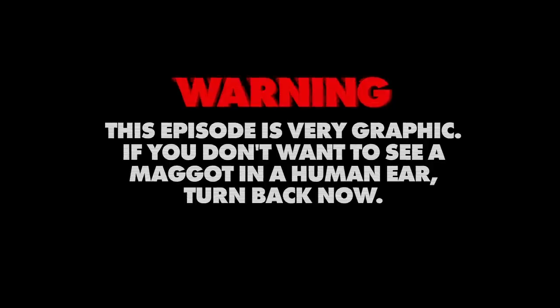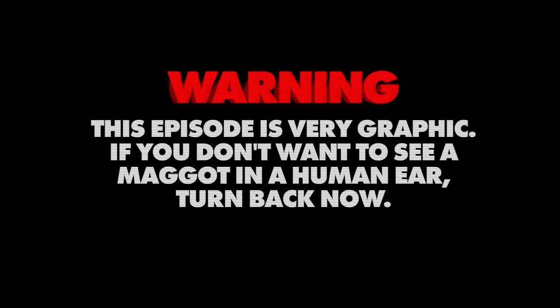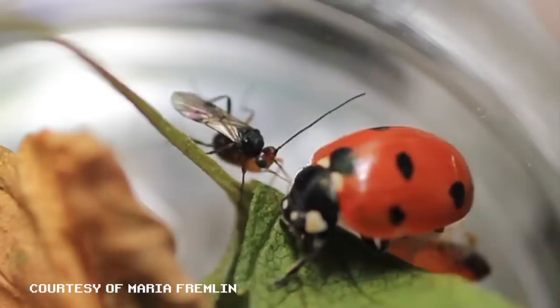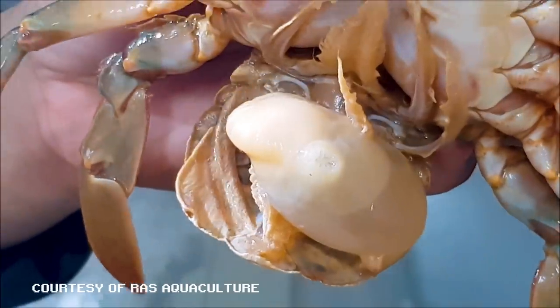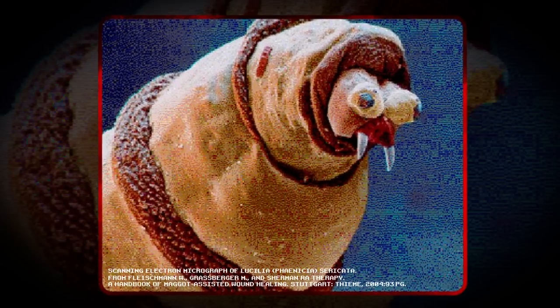Hi, I'm Jess Keating, and you're watching Animalogic Second Nature. Warning, this episode is very graphic. If you don't want to see a maggot in a human ear, turn back now. In the past, we've talked about insects that lay their eggs in other insects — jewel wasps that zombify cockroaches, green-eyed wasps that turn ladybugs into cocoons, and barnacles that turn crabs into castrated egg incubators. But some insects have bigger ambitions and lay their eggs in much larger prey, like humans.